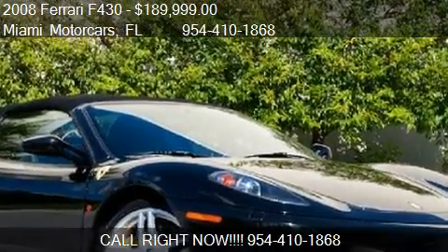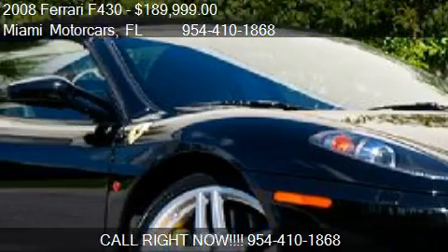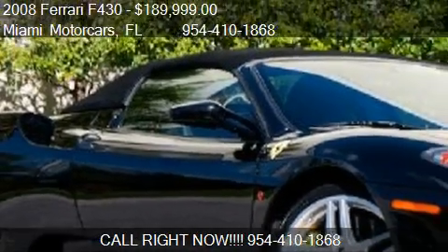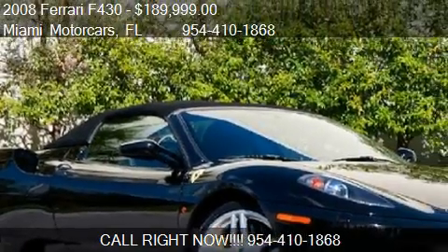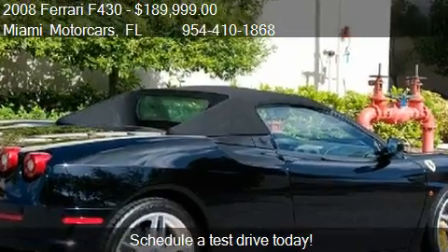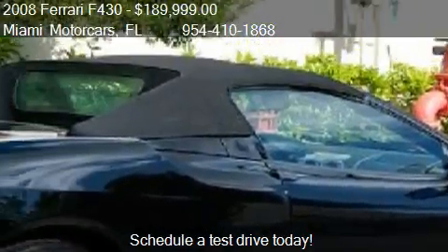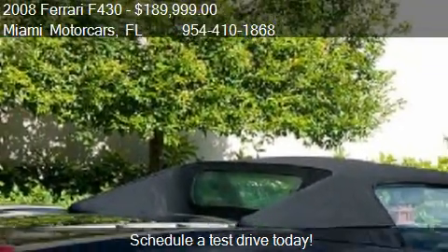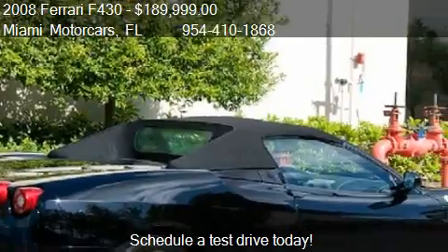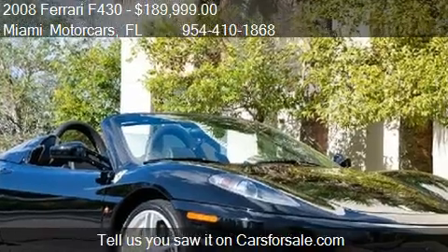This 2008 Ferrari F430 is offered by Miami Motor Cars, priced at $189,999. This F430 is ready to sell, with just over 4,700 miles.